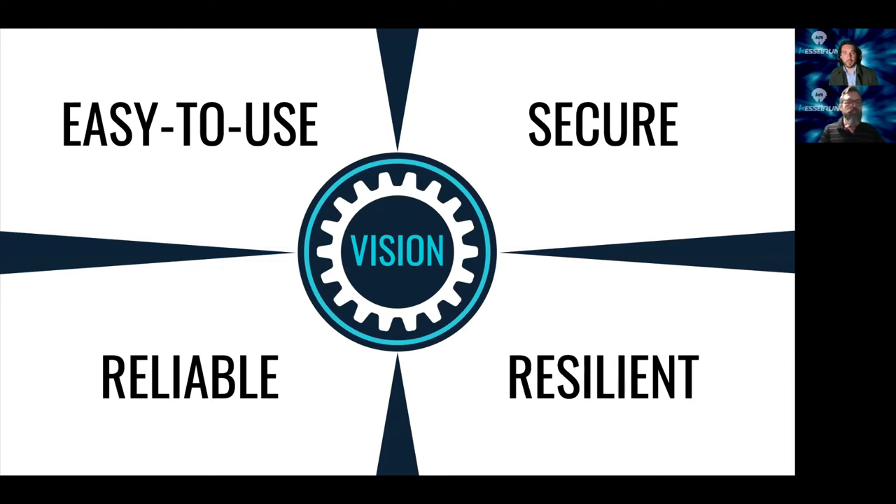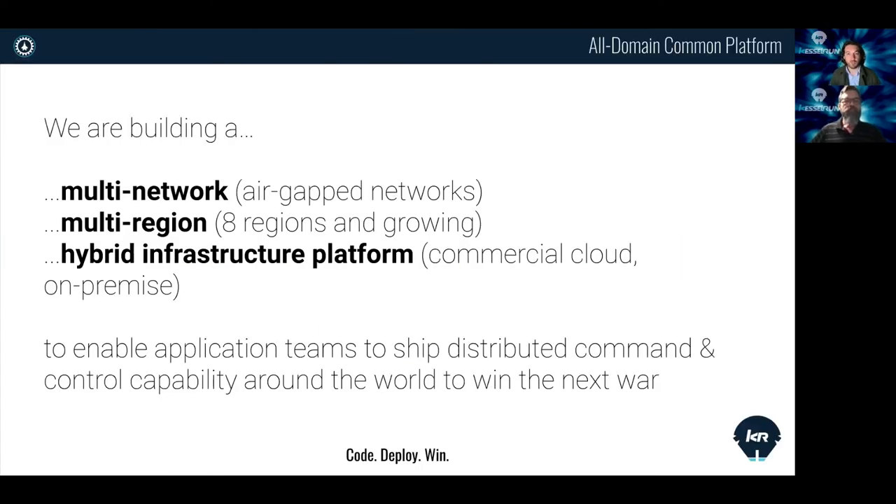Gordon and I work on the platform team — what we call the All Domain Common Platform — and we're trying to make it easy for teams to ship secure, reliable, resilient software. We're building a multi-network, multi-region hybrid infrastructure platform that helps solve these problems for our application teams so they can stay focused on mission outcomes. This complexity is why we've ended up using GitOps patterns and tools like Flux and Kubernetes to power our infrastructure.